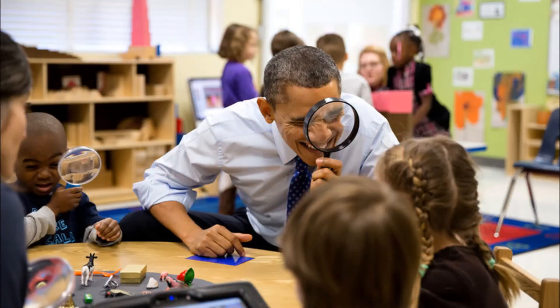Obama is spending $3 billion on technological advancement in education. No more excuses for teachers to say they're old school and can't or won't use technology. We're preparing for our children's educational future.